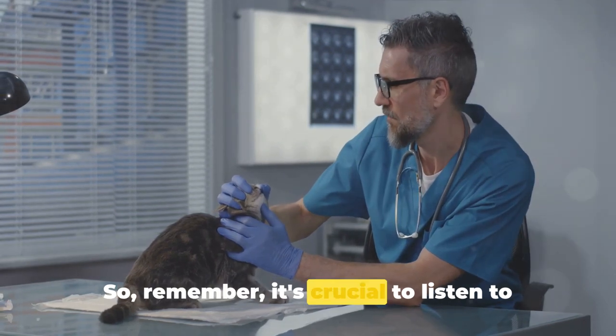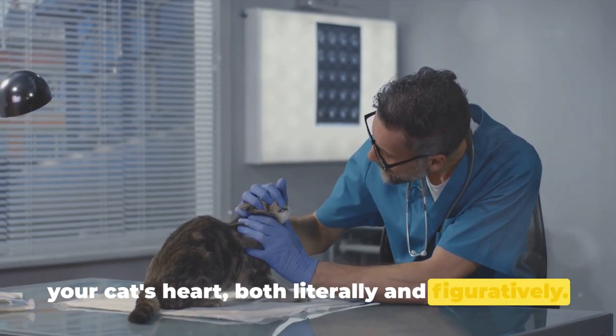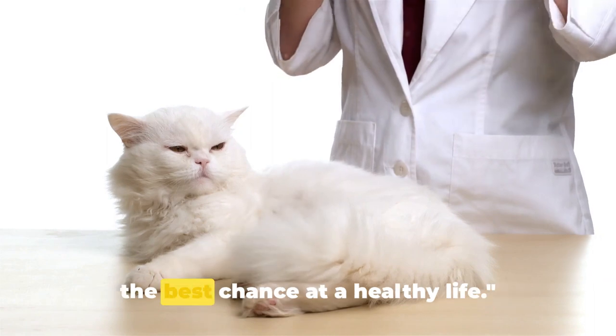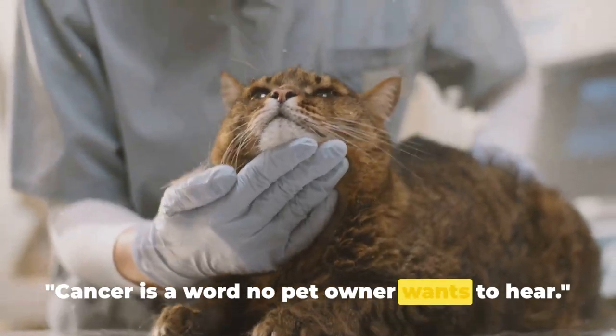Remember, it's crucial to listen to your cat's heart, both literally and figuratively. Regular vet check-ups can help spot heart disease early and give your furry friend the best chance at a healthy life.